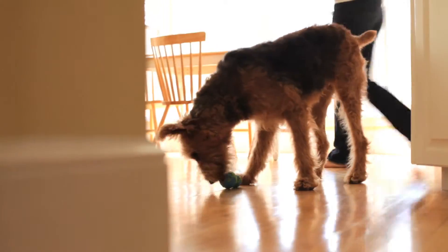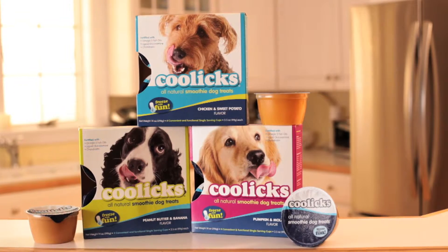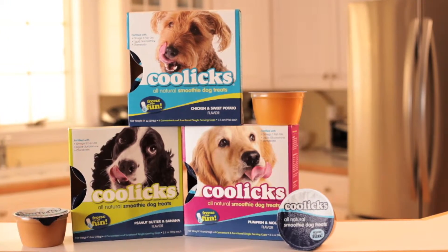Kulix all-natural smoothie dog treats are corn, soy, wheat, and dairy free. With no artificial colors, flavors, or preservatives.